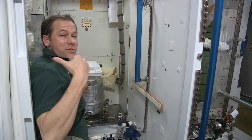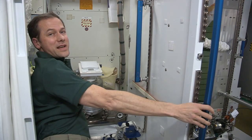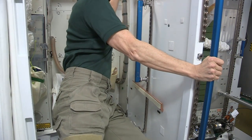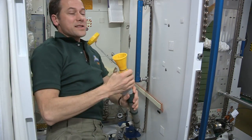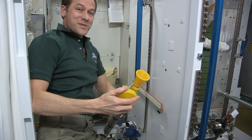When it's full, we stow it in the progress vehicle where we put a lot of our trash, and then that goes back into the atmosphere and burns up. For number one, we turn on a fan — the same fan that starts up the air flow. Guys use a funnel like this, and women have an adapter that they use. And that's how you go to the bathroom in space.